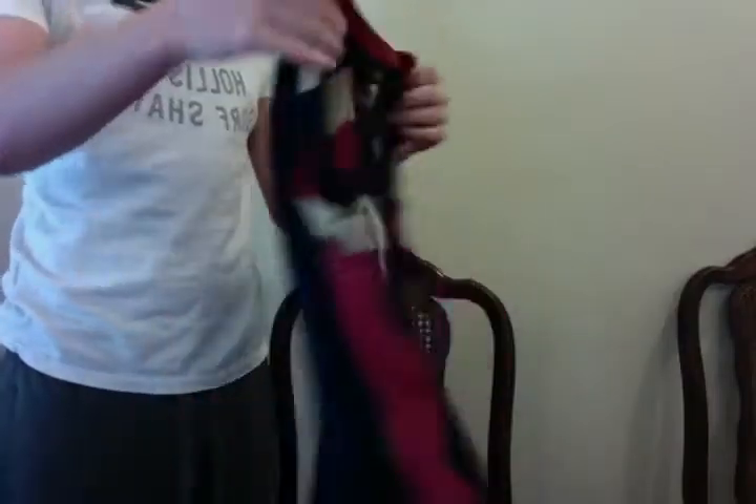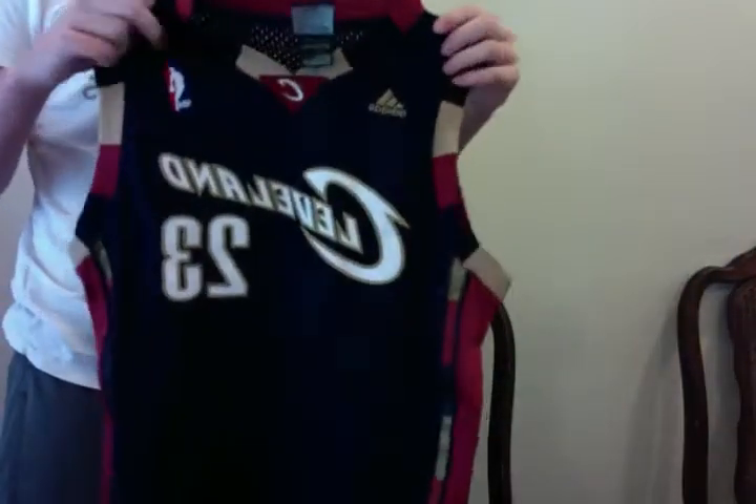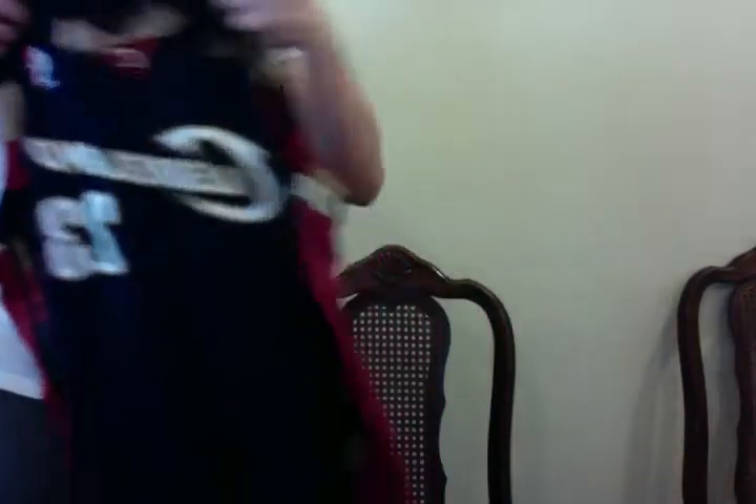We got a LeBron James Cleveland Cavaliers jersey — James, all stitched on. You can see the stitching. Size small, made by Adidas. Really good condition. Probably 15 bucks on that.